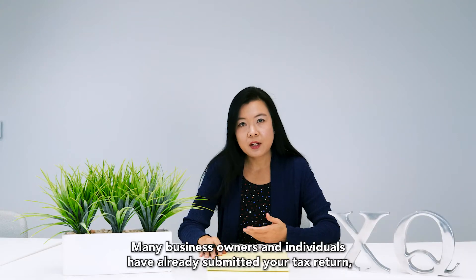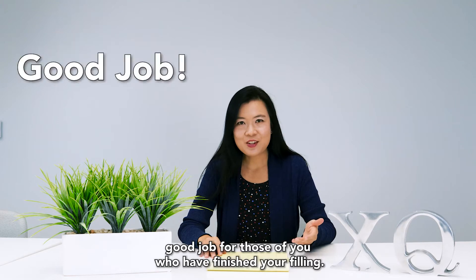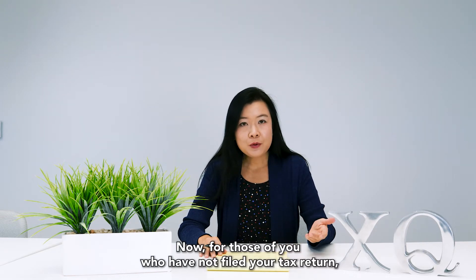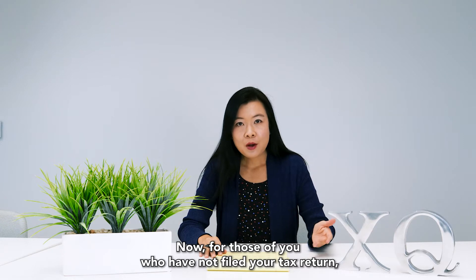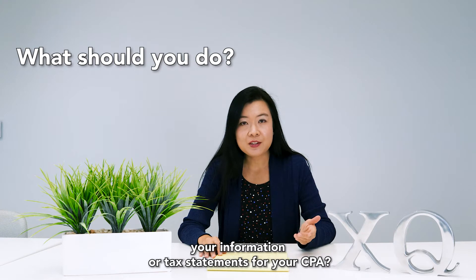Many business owners and individuals have already submitted their tax return — good job for those of you who have finished your filing. Now for those of you who have not filed your tax return, what should you do at this point if you have not gathered your information or tax statements for your CPA?